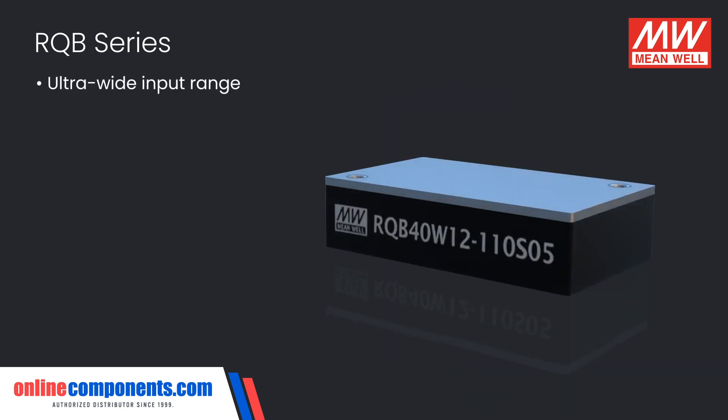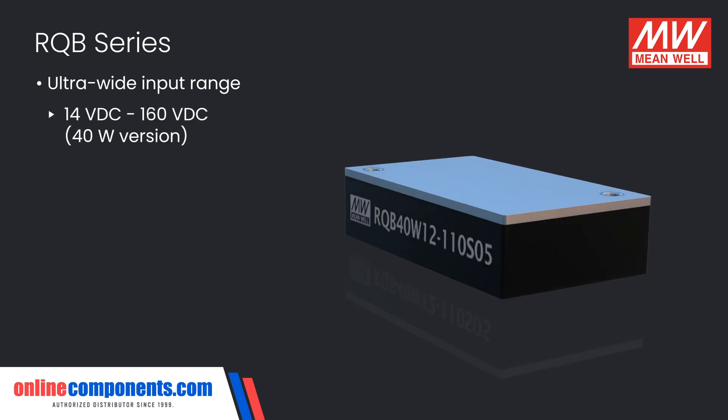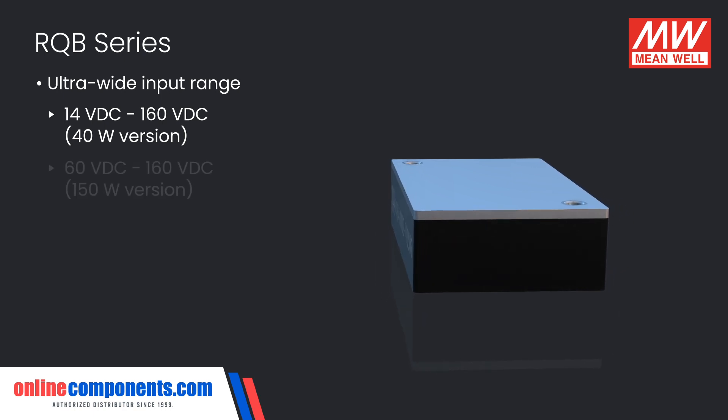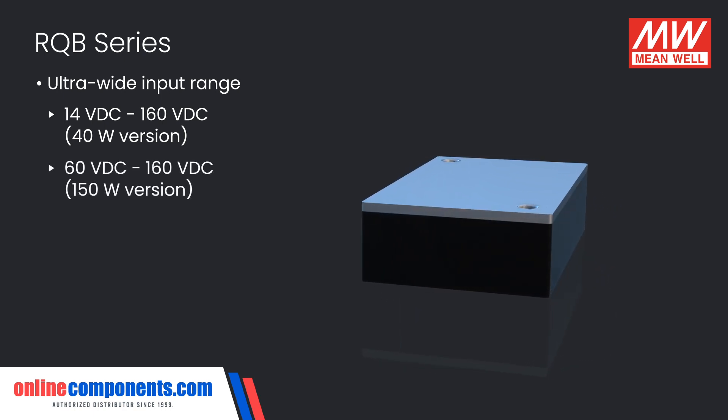These accept an ultra-wide input range with an input anywhere from 14 to 160 volts DC for the 40 watt version, or 60 to 160 volts DC for the 150 watt version.